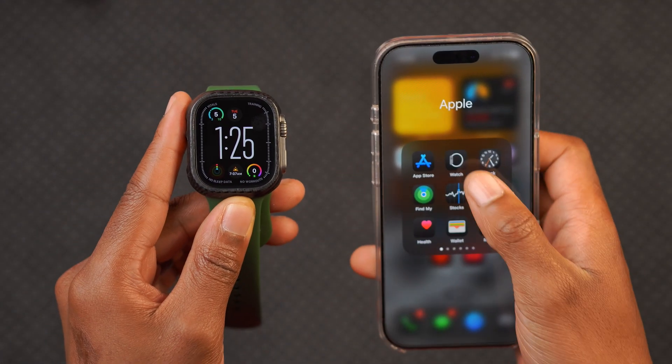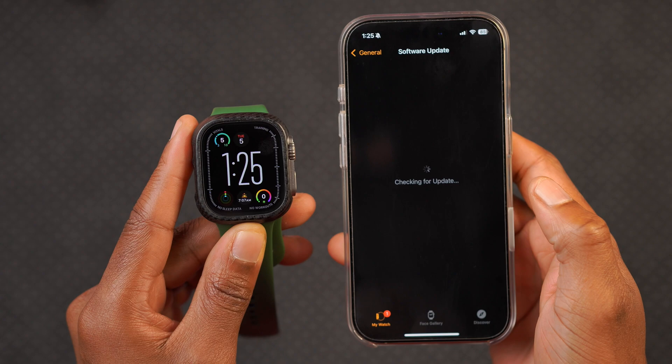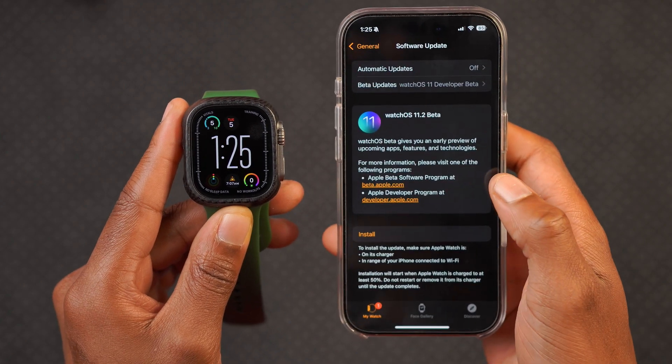What's up guys, welcome back to the channel. My name is Ben, your host. When it comes to WatchOS 11, I'll be happy to let you know that we now have the second point update and the first beta — this is WatchOS 11.2 Beta 1.